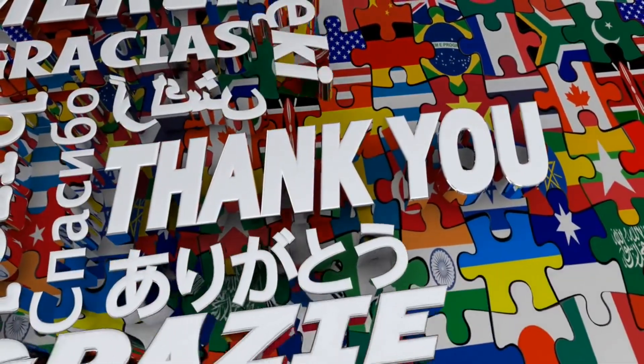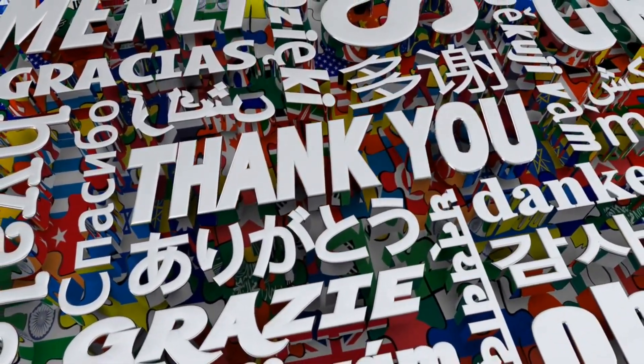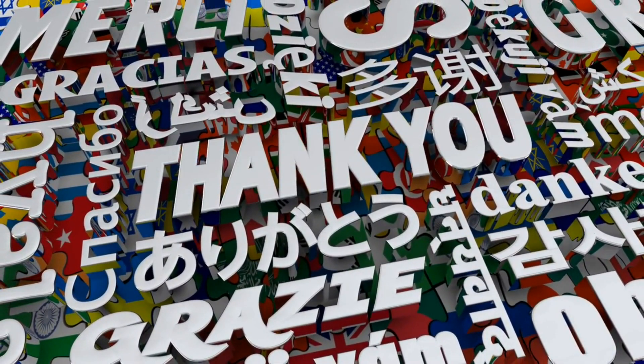Thanks for watching and we hope you found this video helpful. Please like and subscribe so you can stay up to date with all our latest content.